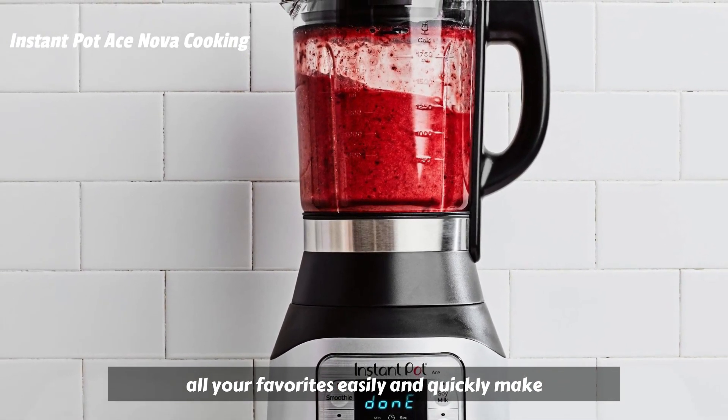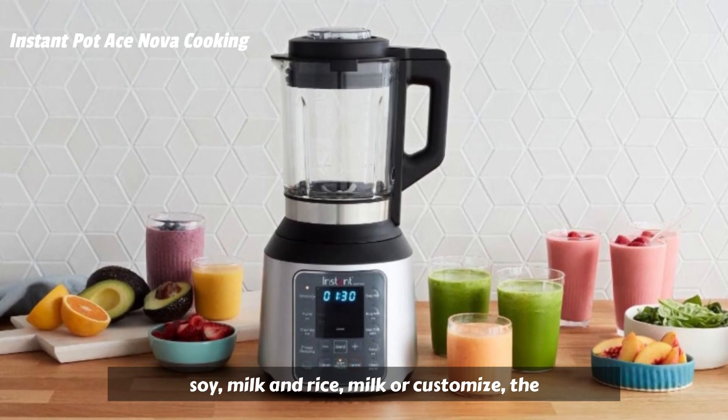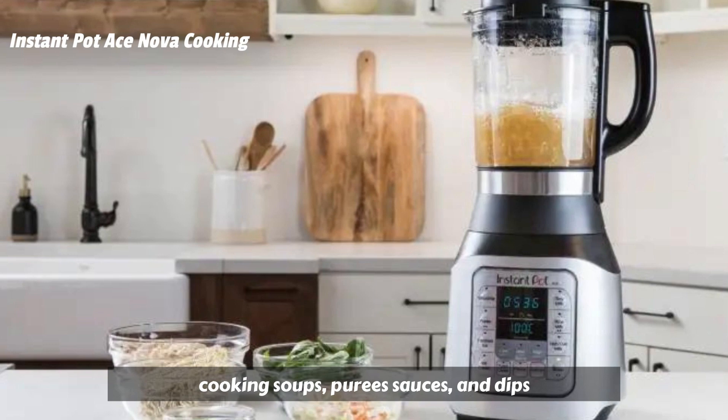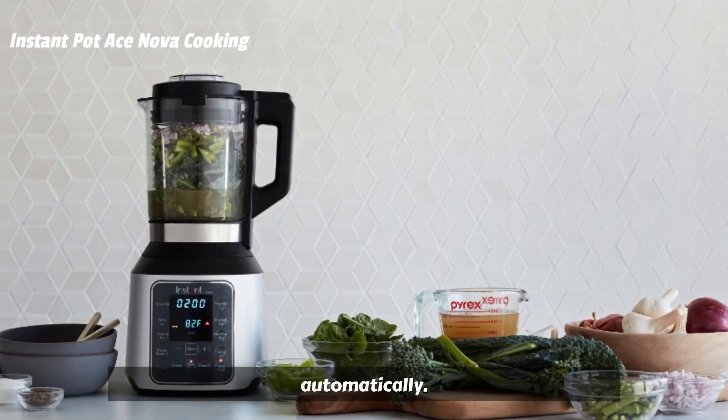Easily and quickly make smoothies, icy treats, frozen desserts, oat milk, soy milk, and rice milk. Or customize the cooking temperature for full control when cooking soups, purees, sauces, and dips. Adjustments will be remembered automatically.